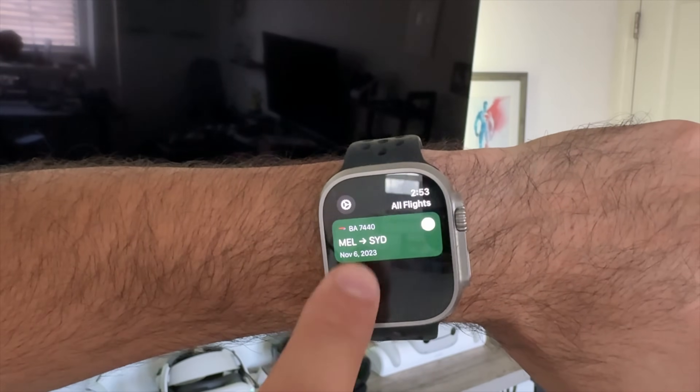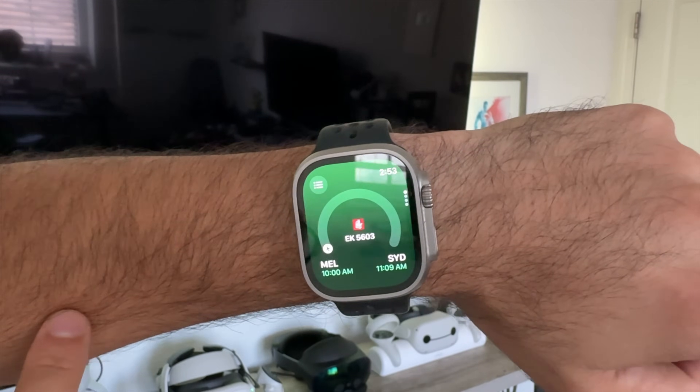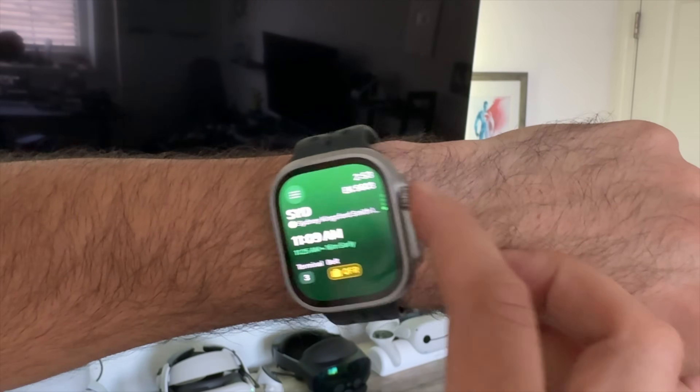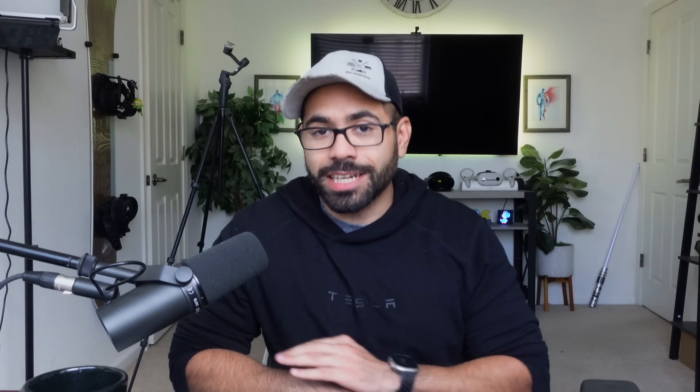It will send you push notifications when gates are called, as well as when the flight takes off and lands safely. You can also track a random flight around the world — it does it all effortlessly. It's very similar to Flight Tracker 24, but this one has the important features for free. It's great for not just day-to-day use, but also for plane enthusiasts.